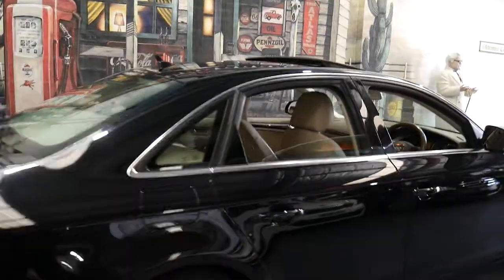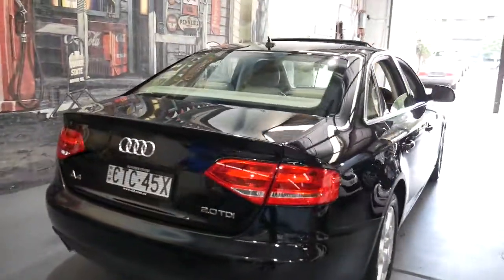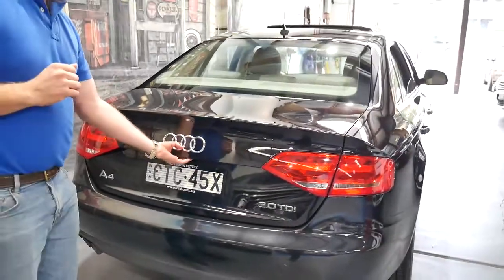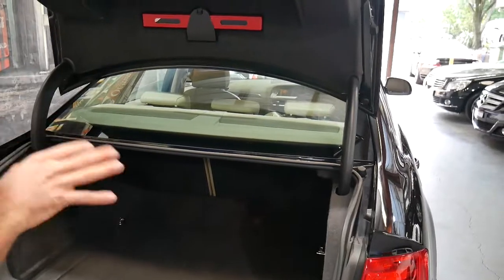It's got a two litre turbo diesel engine, which the person who traded it bought because they previously had a petrol, and it literally uses half as much diesel as the petrol car they had before this one.